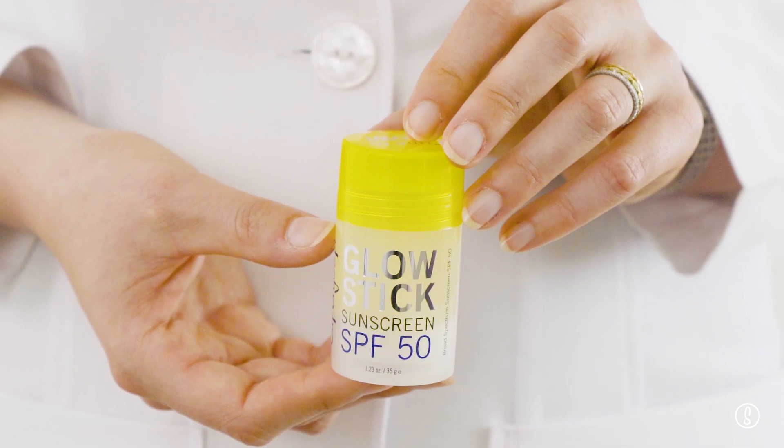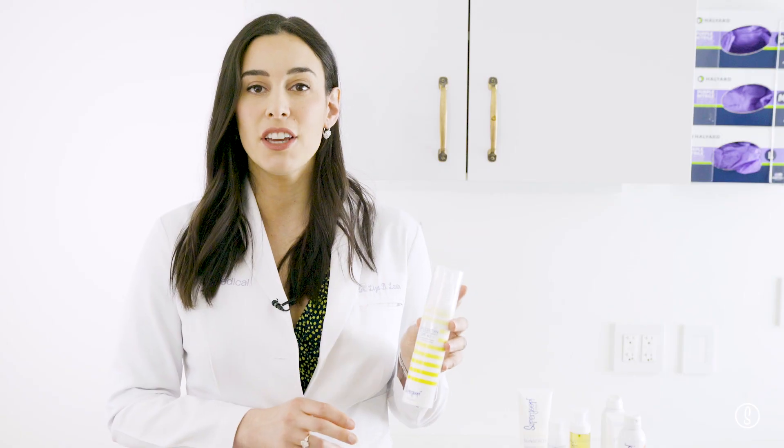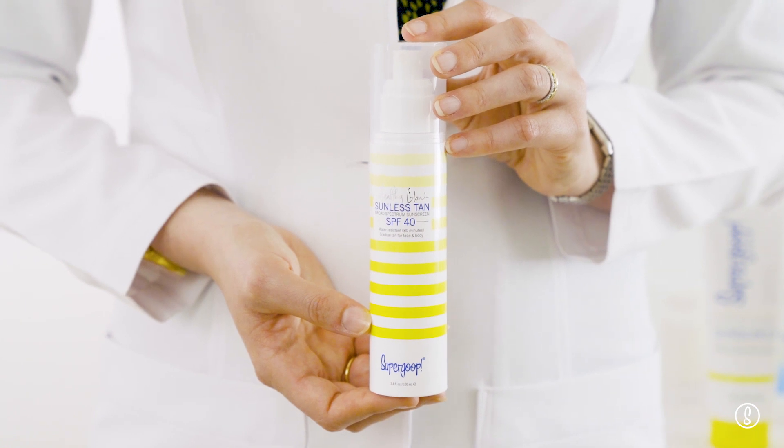The next option is the Glow Stick. This works great on your face, also has sunscreen in it, and keeps you looking fresh. If you're looking for a sunless tanner, I recommend Healthy Glow. It has SPF 40 in it as well as a sunless tanner ingredient that can give you that summer glow you're looking for.